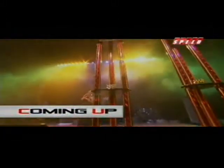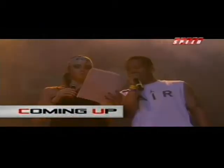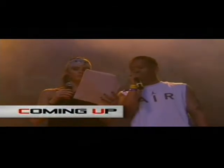Coming up, it's results time. Can we get all car competitors to the stage, please? It's not a landslide at all. Are you ready for the competition? Yeah, I'm ready. I'm always ready. Great results with a $1,000 prize.